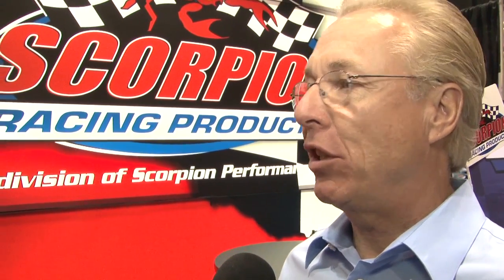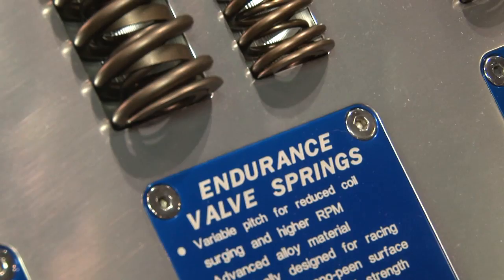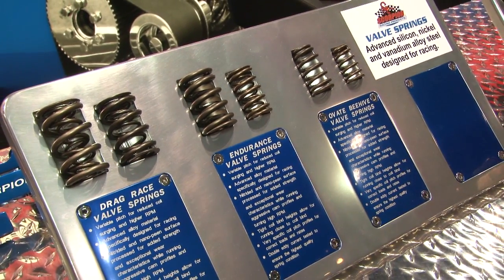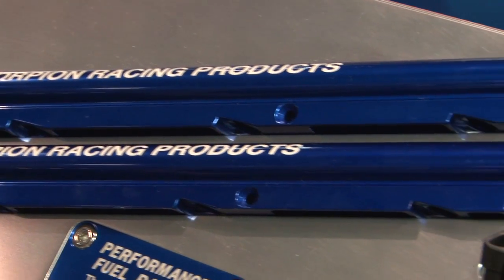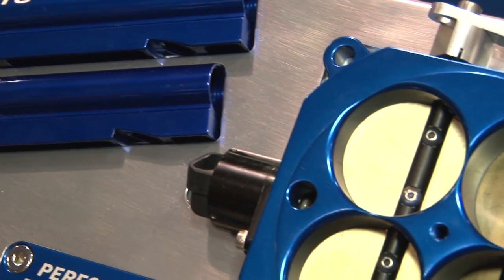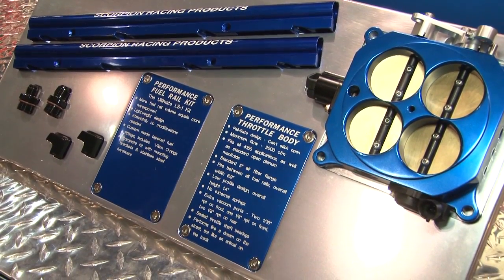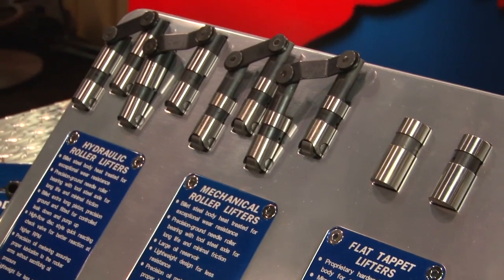The product subspecies within those different categories is going to go up. One of the markets we're going to target specifically is shaft-mounted rockers, which a lot of the really high-dollar, go-fast engines use, as opposed to our stud-mounted rockers. Right now, Scorpion Racing Products is the world's largest volume manufacturer and seller of roller rocker arms in the world.